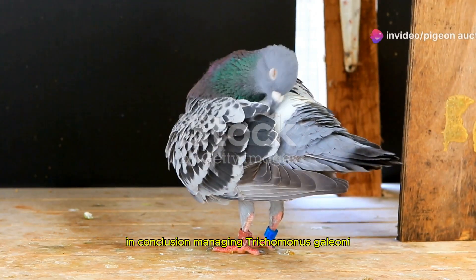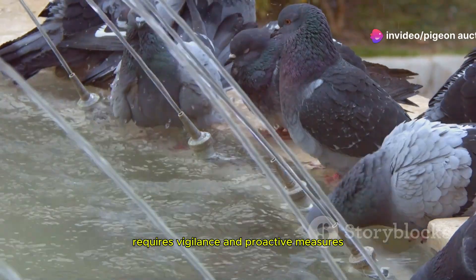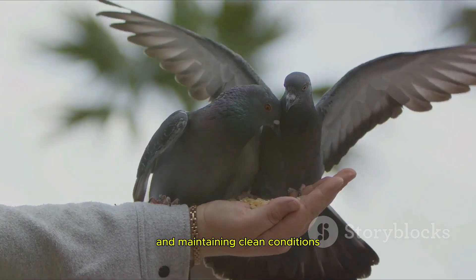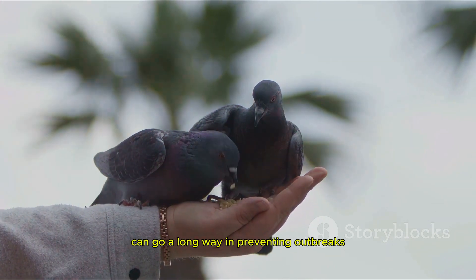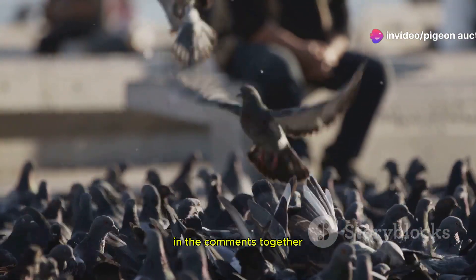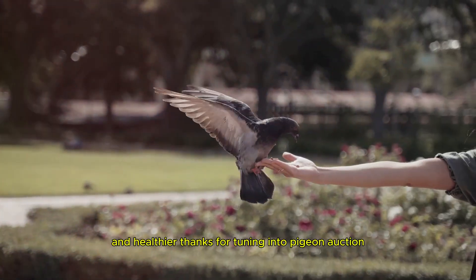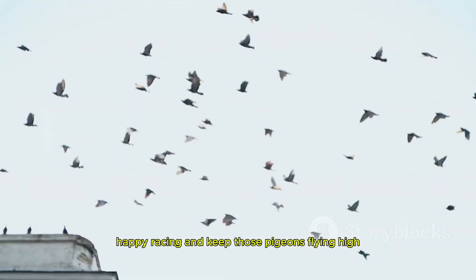In conclusion, managing Trichomonas gallinae in racing pigeons requires vigilance and proactive measures. Monitoring health, ensuring proper hydration and maintaining clean conditions can go a long way in preventing outbreaks. If you found this information helpful, don't forget to subscribe, like and please share your thoughts or experiences with us in the comments. Together we can make our pigeon community stronger and healthier. Thanks for tuning in to Pigeon Auction — until next time, happy racing and keep those pigeons flying high.